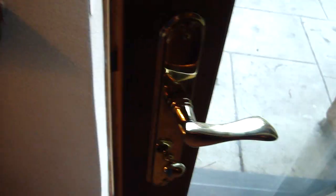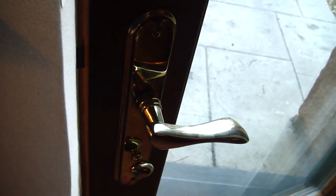Let's see if this locks. Does the lock even work? No, it does not work. Actually, that's a two-handed job, so I can't fully demonstrate it in this video.